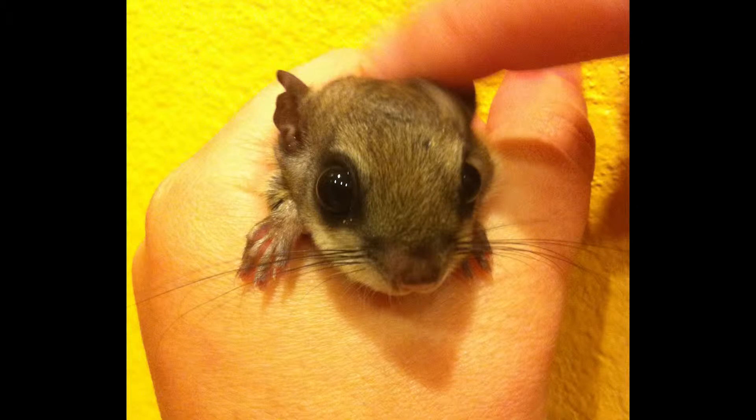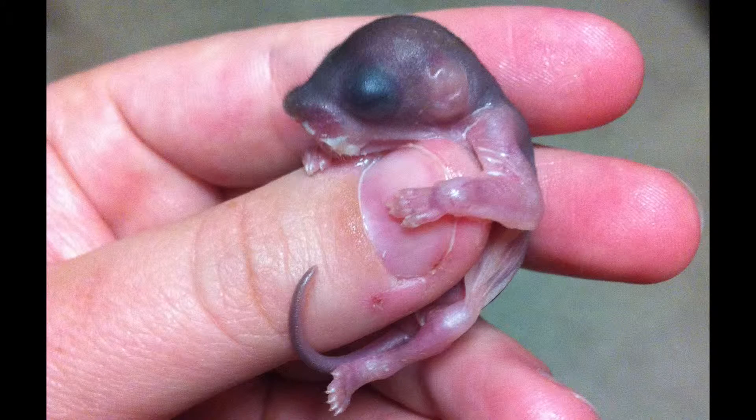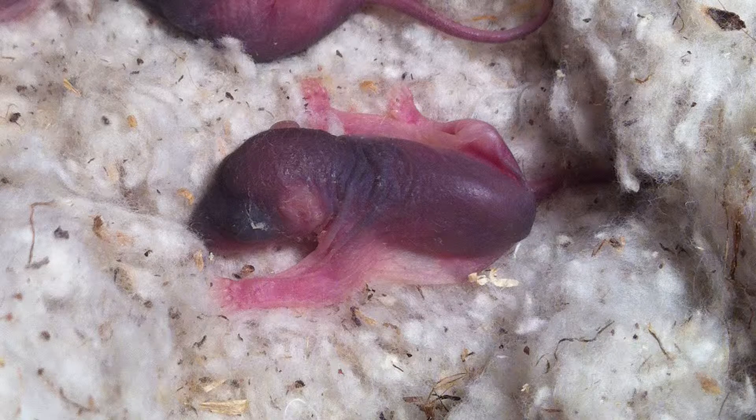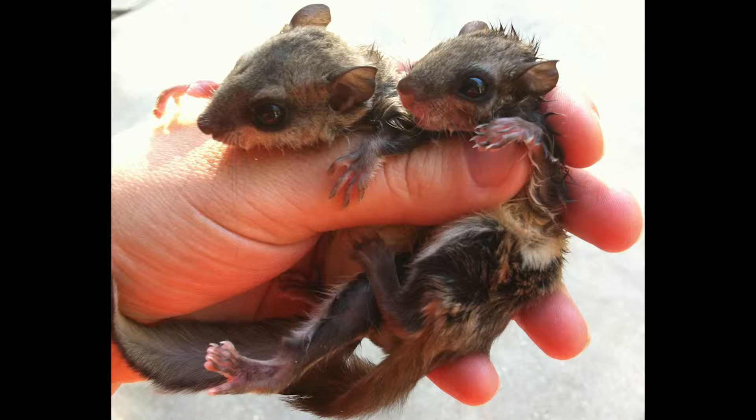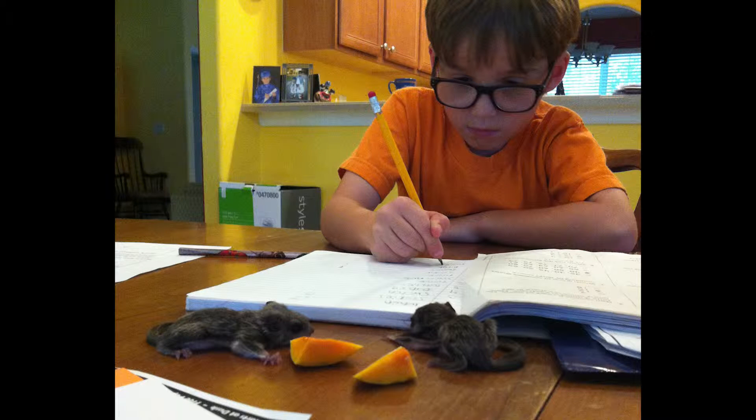Number three, southern flying squirrel babies. Here's a photo of one we've got, and it's not a baby — they're hideous as babies. They look like little weird gray things. But as they get big, they're so cute and they'll eat food right out of your hands. I didn't know southern flying squirrels lived in Florida until we saved these that were dying on the back porch. They're hard to find, but they're loving their life with us.